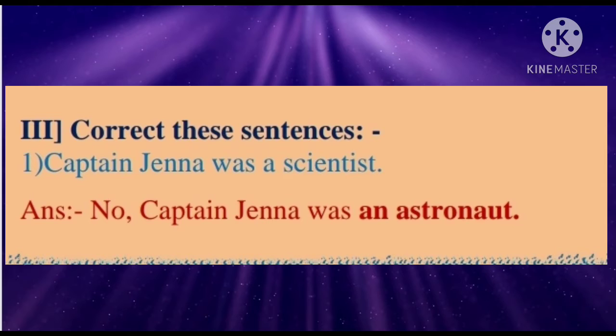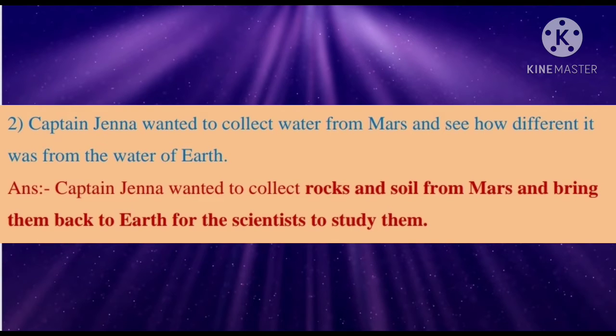Correct this sentence. First: Captain Jenna was a scientist. Answer: No, Captain Jenna was an astronaut. Second: Captain Jenna wanted to collect water from Mars and see how different it was from the water of earth. Answer: Captain Jenna wanted to collect rocks and soil from Mars and bring them back to earth for scientists to study them.